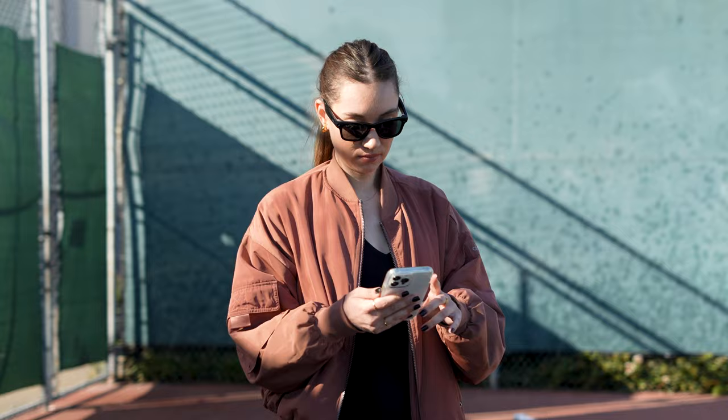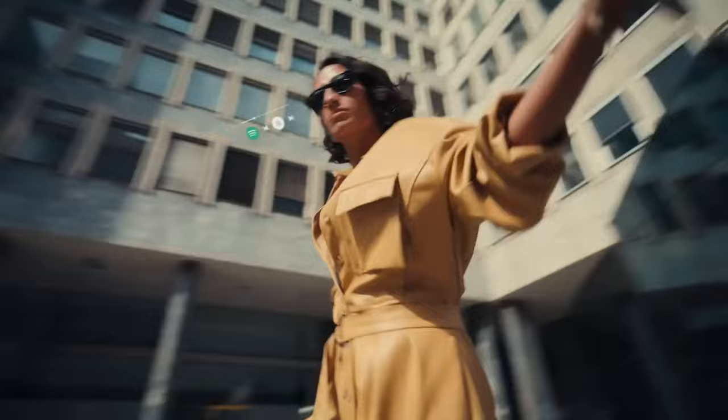One of my favorite features is the Spotify tap integration. Ray-Ban Meta partnered with Spotify so you can easily stream your favorite playlists and podcasts hands-free. You can use voice commands to operate the Spotify feature, or you can use the temple touchpad. Tap it once to play or pause, tap it twice to skip a song, and you can adjust the audio volume by sliding your finger along the touchpad.